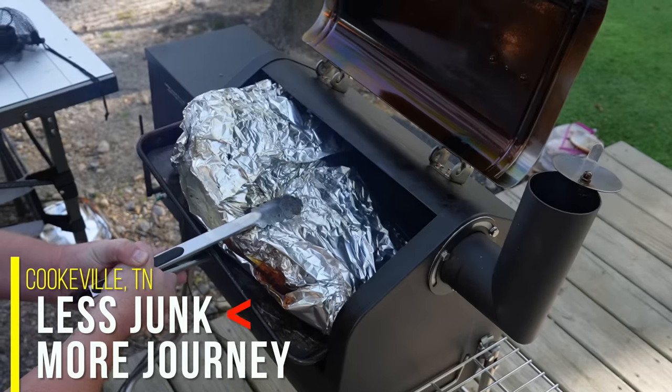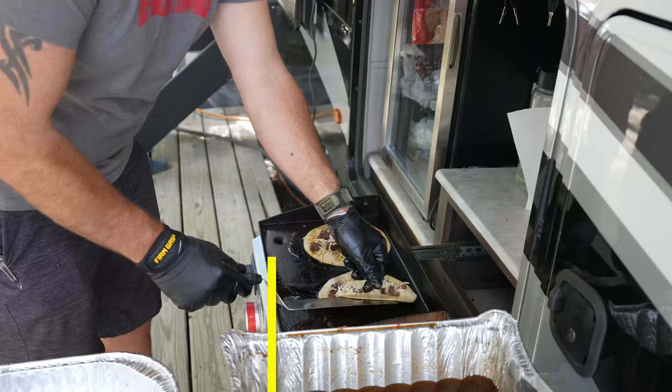As an RVer, the ability to cook outside feels like a required skill before you hit the road. But I have a secret to share with you. After eight years of full-time RV living, I'm horrible at cooking outside.